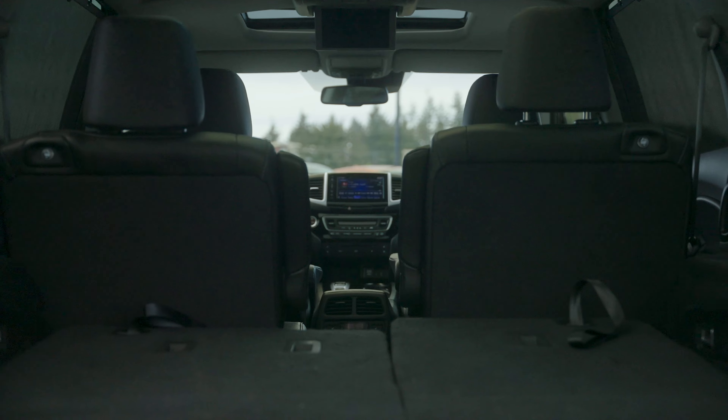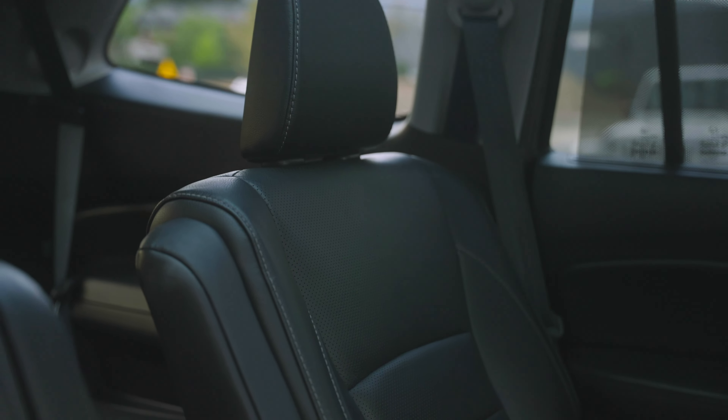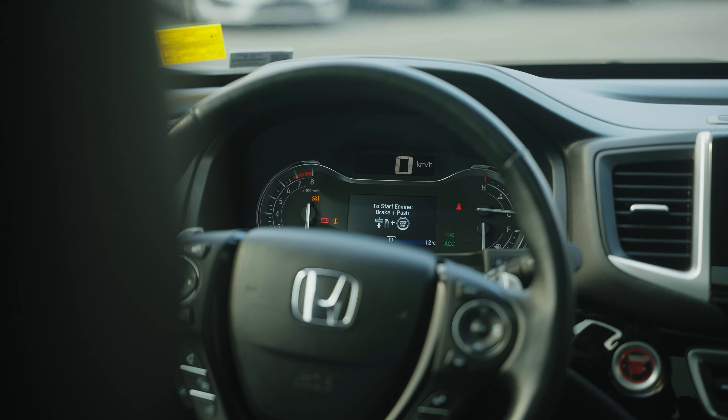This Honda Pilot Touring Edition comes loaded with tons of features. You've got a Blu-ray player, Apple CarPlay, Android Auto, built-in GPS, heated and cooled seats, and two sunroofs. This thing has it all.